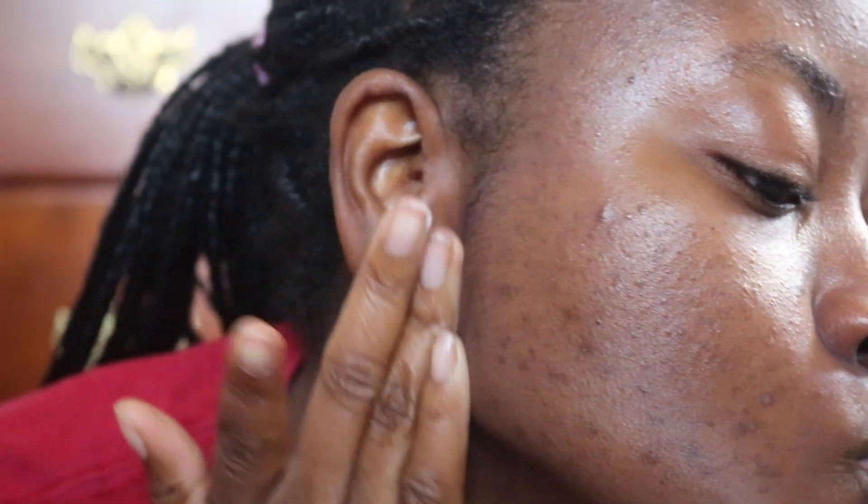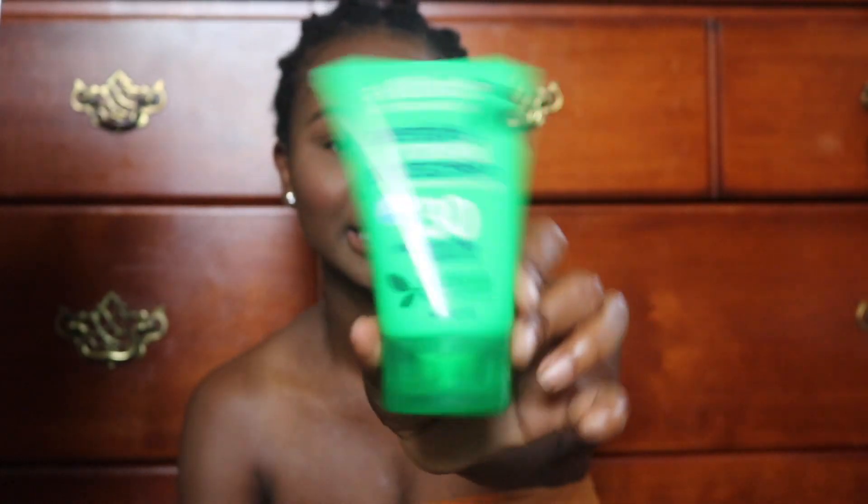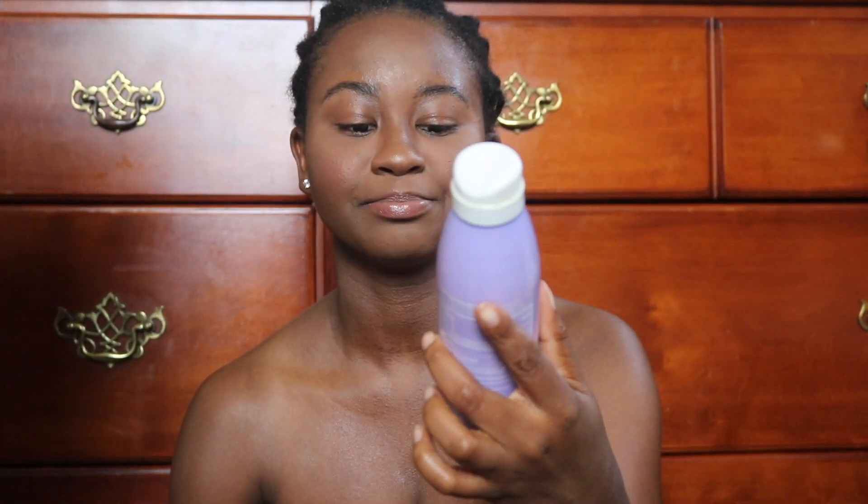Last but not least, since this is the morning routine and we're gonna go out throughout our day, I use the Alba Botanica sensitive mineral sunscreen SPF 30, fragrance free — and that is this, okay honey, yes sir. I also use a spray SPF 70 sunscreen from CVS for the rest of my body, and for my lips my handy dandy lip gloss.